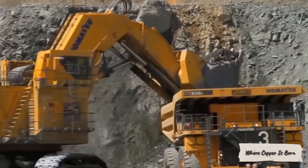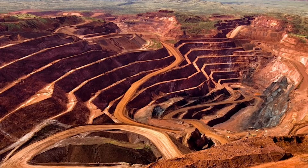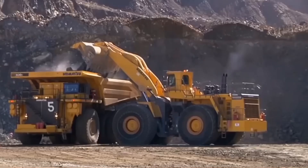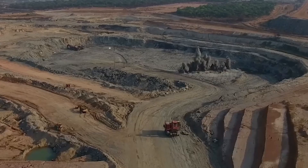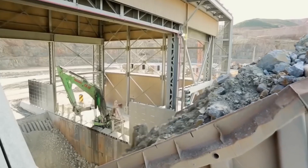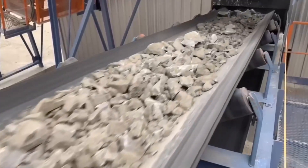Copper is found in the Earth's crust, in layers of sedimentary and volcanic rock, but it doesn't appear in pure form. It exists as compounds like malachite, chalcopyrite, bornite, and cuprite. To locate deposits that are economically viable, geologists conduct magnetic and chemical surveys, drill test holes, and study core samples.